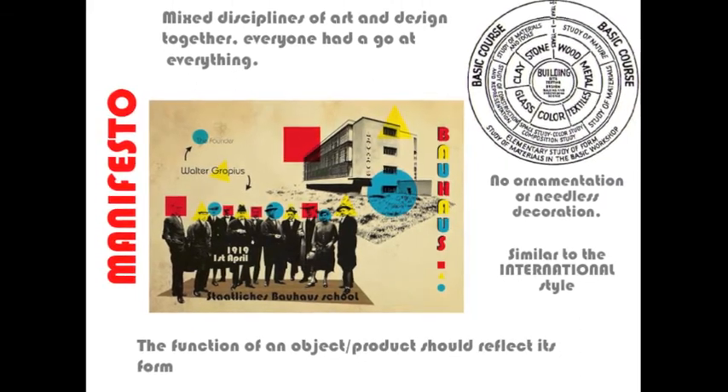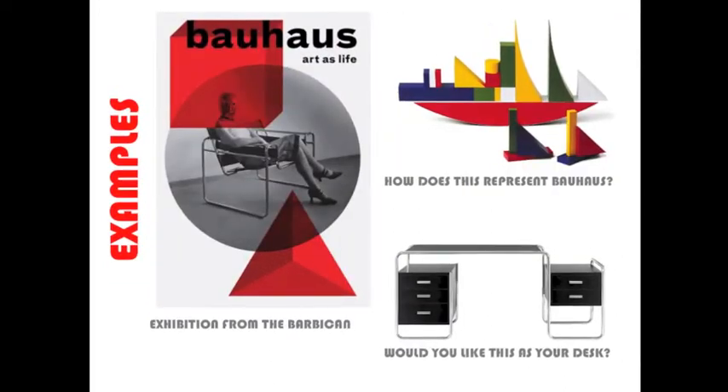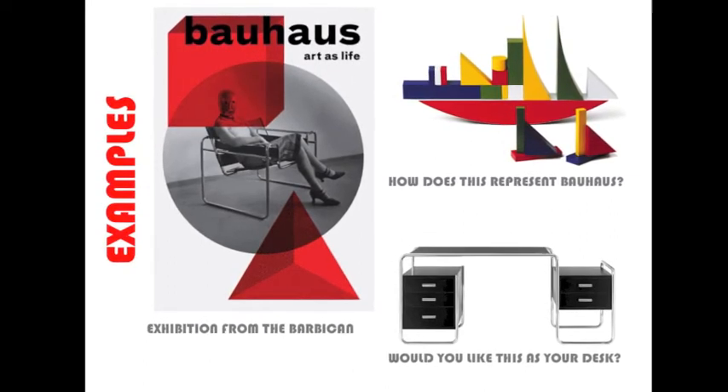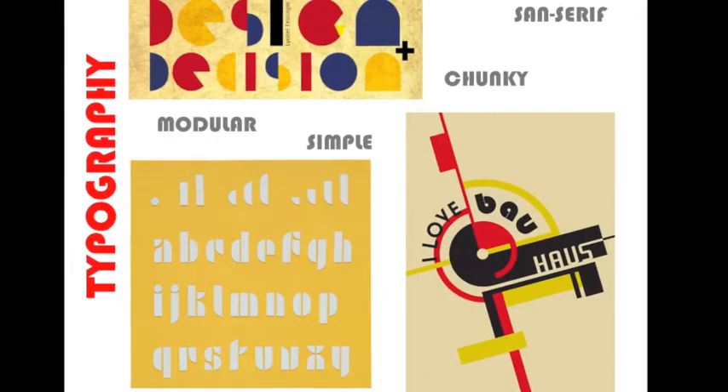They believed form should follow function, which is a very modern idea. And Bauhaus can still be seen today as it's dripped down into typography, architecture and design. And you can see here, this is a poster from an exhibition in the Barbican.